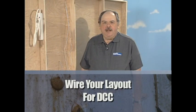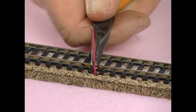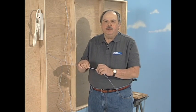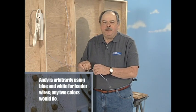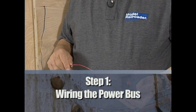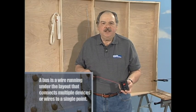Now we're ready to wire the layout for digital command control, or DCC. We've taken it off its legs and stood it up so that you can see the wiring on the bottom. What we have here are the feeder wires that were dropped through from the track. They're color-coded — the white wire goes to the outside rail and the blue wire goes to the inside rail — and that will allow us to make consistent connections without having to look at the track. We're going to use these heavy 16-gauge wires as a power bus to connect our feeders to the DCC command station.